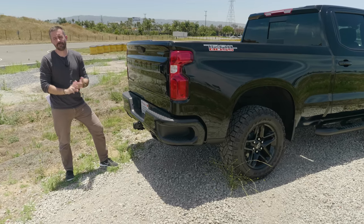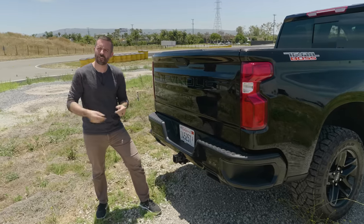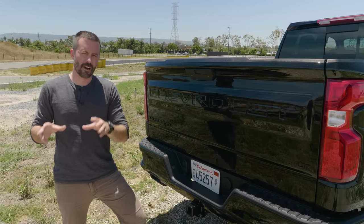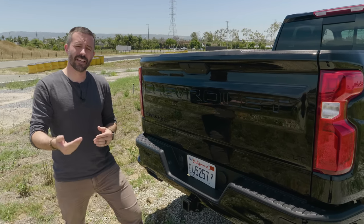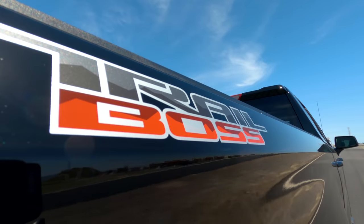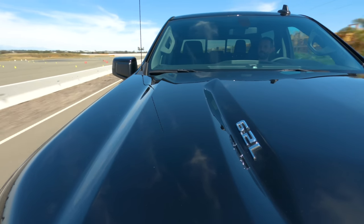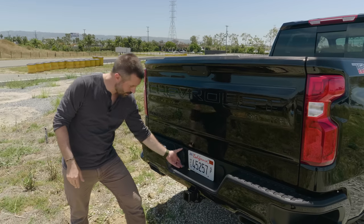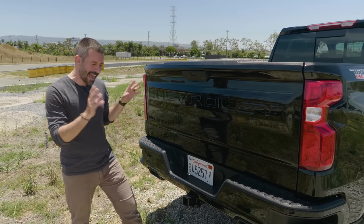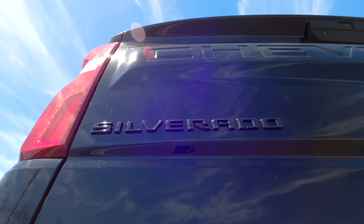Towing and payload: Chevy touts a max tow rating of about 13,400 pounds and a max payload of 2,250 pounds for the Silverado. The reason you shouldn't care too much about those numbers is because getting them requires a specific cab, bed, engine, and option package combination. This particular truck has the max trailer tow package, giving you the trailer hitch and connectors — nicely integrated. As this truck is equipped, the max tow rating is 9,300 pounds and the max payload is about 1,500 pounds.